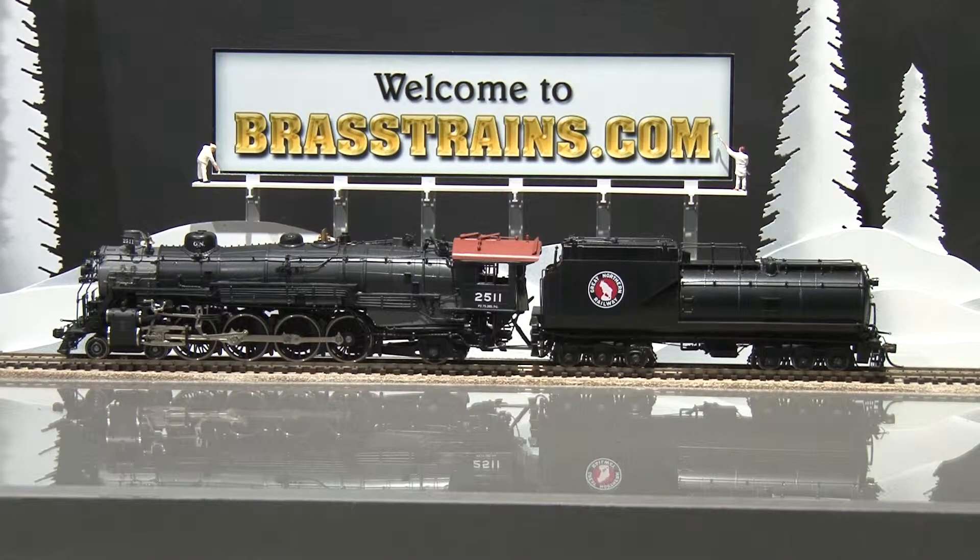Our next model on Brasstrains.com is item 065054. This is from WNR Enterprises and is built in Korea by Sam Hongsep. This is a Great Northern 4A2 Class P2 steam locomotive and tender. Road number is 2511. This model was factory painted, has a can motor, operating directional lights, and excellent back end detail.